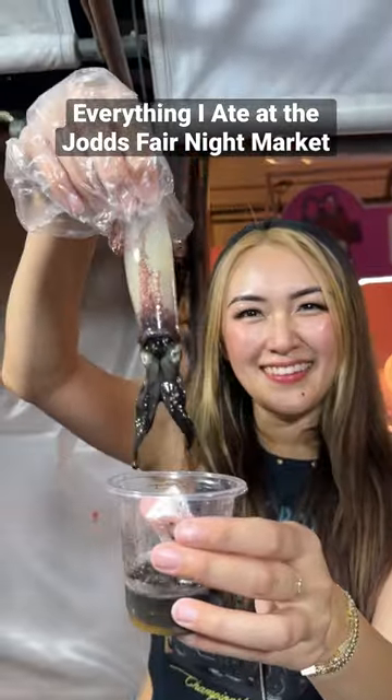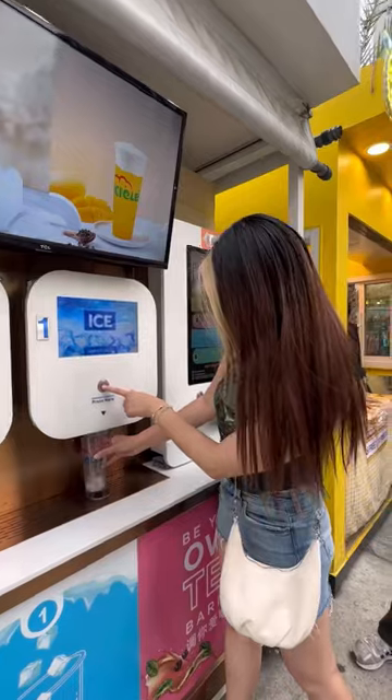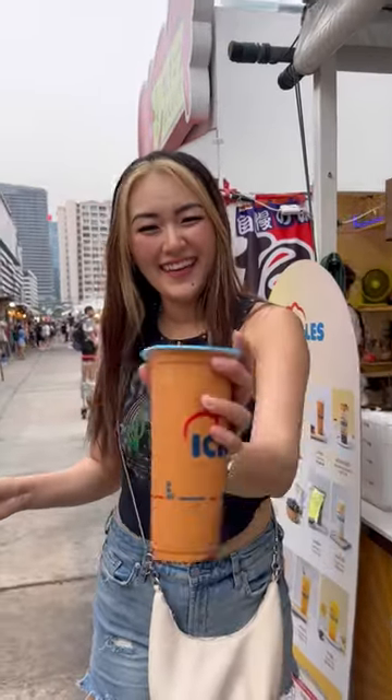Here's everything I ate at the Jod's Fair Night Market in Bangkok. Upon walking in, we saw a DIY boba kiosk and I had to make my own drink, but it was a little bit too sweet, which was my fault.